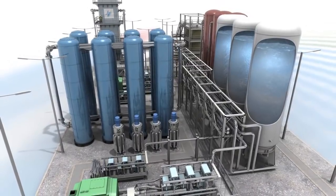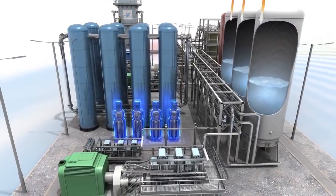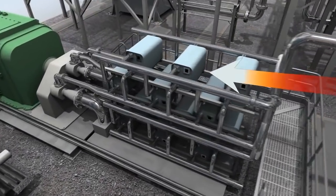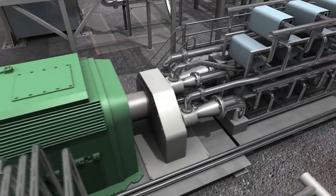When power is required, liquid air is drawn from the tanks, pumped to high pressure, reheated and expanded. The resulting high pressure gas is then used to drive expansion turbine generators.